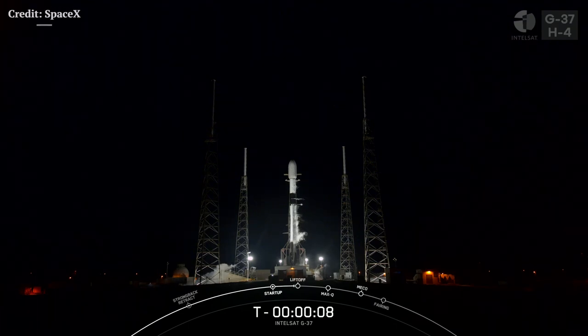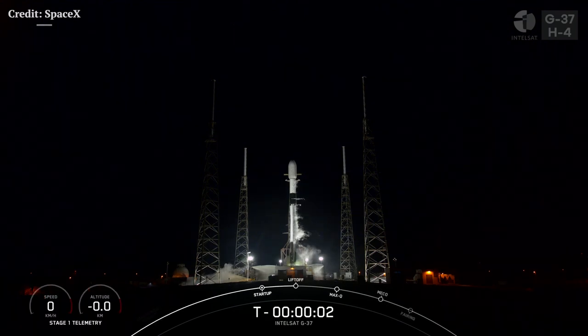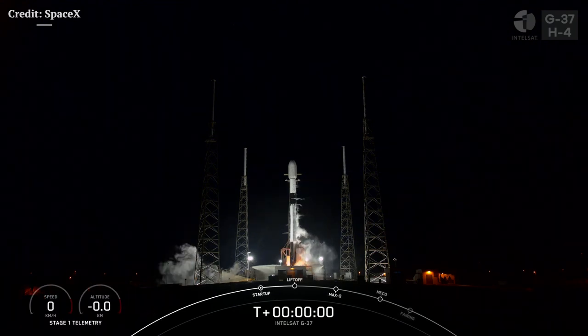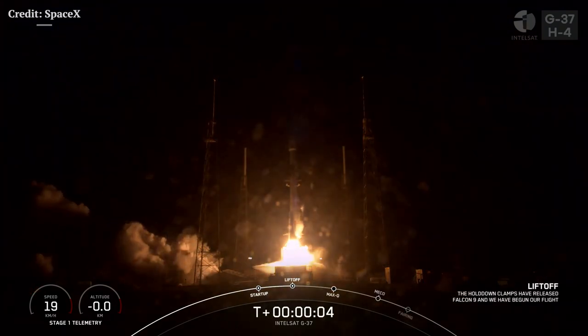T-minus 10, 9, 8, 7, 6, 5, 4, 3, 2, 1, ignition and liftoff of Falcon 9.